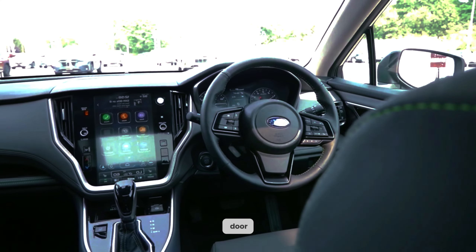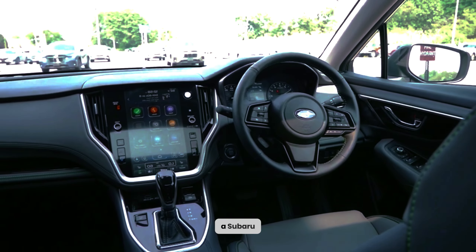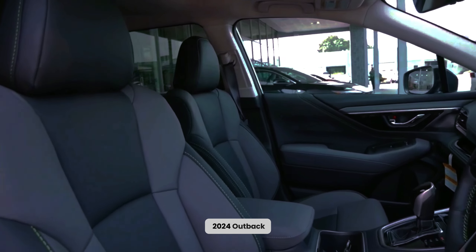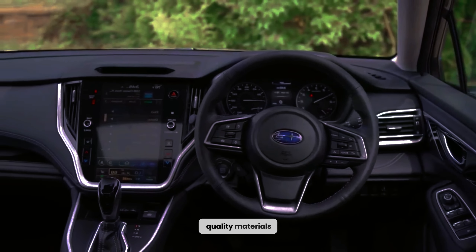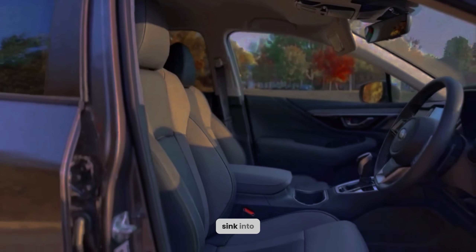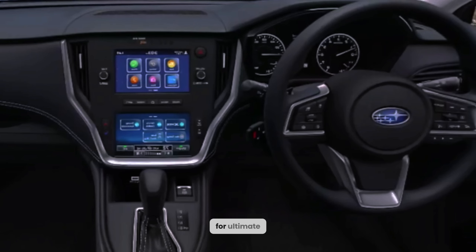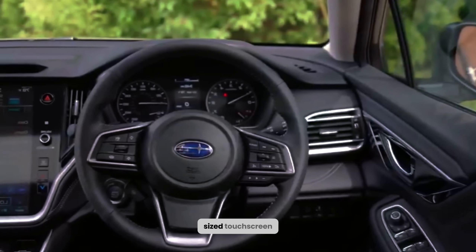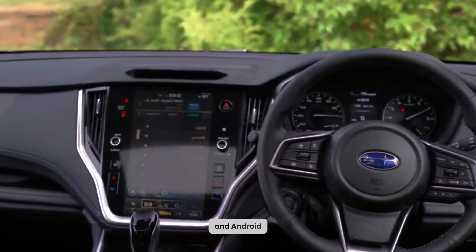As you open the door, you are greeted by a spacious and inviting cabin. Subaru has always been renowned for its attention to interior quality, and the 2024 Outback takes it to another level. Meticulously crafted with high-quality materials and luxurious finishing touches, every detail has been carefully considered. Sink into the sumptuous seats, which are available with heating and ventilation options for ultimate comfort. The advanced infotainment system boasts a generously-sized touchscreen display, offering seamless connectivity with Apple CarPlay and Android Auto.